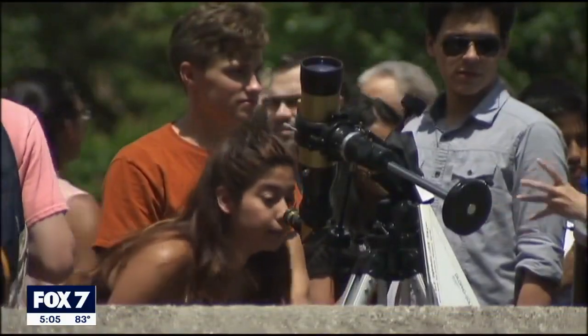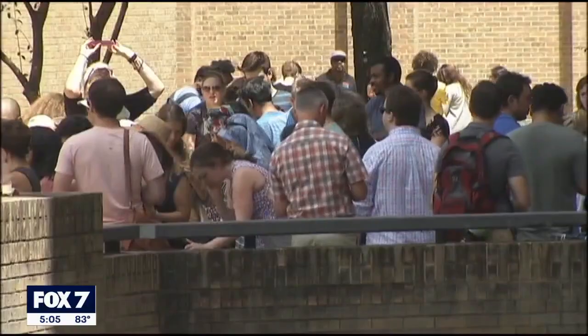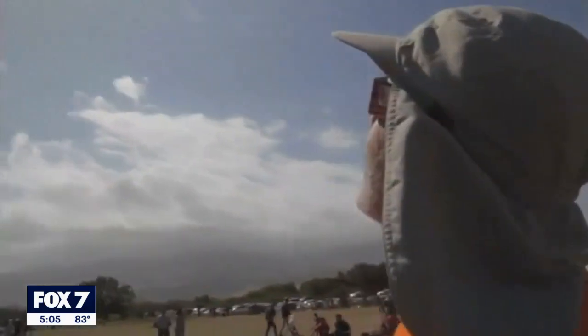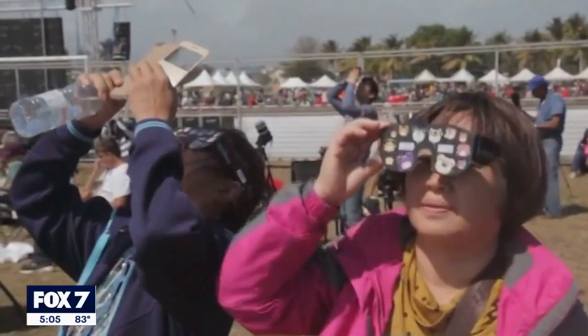Dr. Kim Wampler, an optometrist, says she's used to seeing people come into her office after an eclipse. We have seen it, it happens. And that's because she says people are afraid because they didn't protect their eyes.